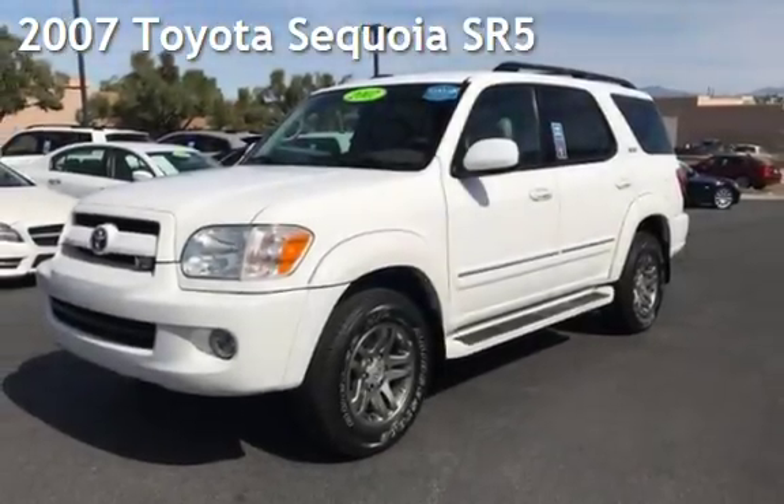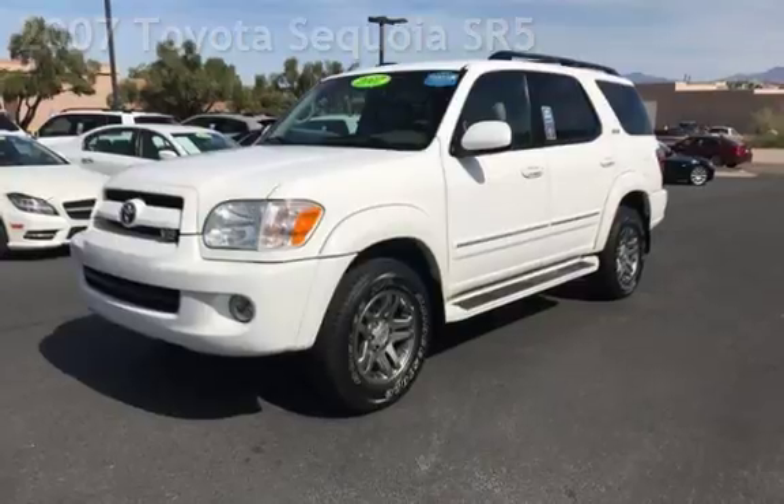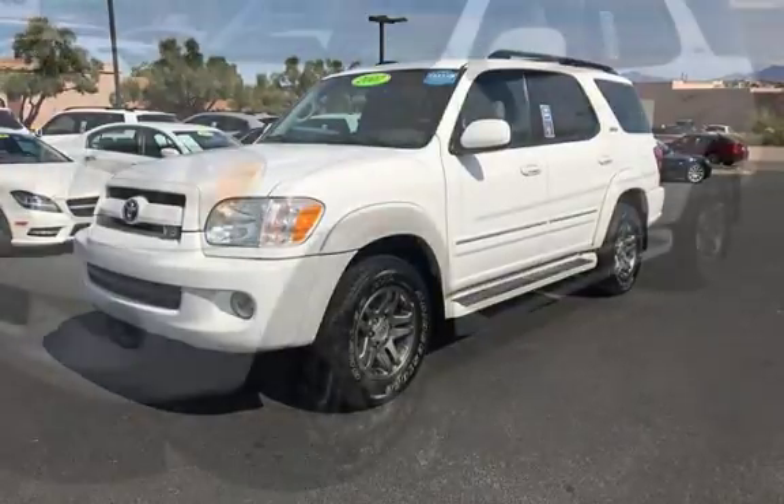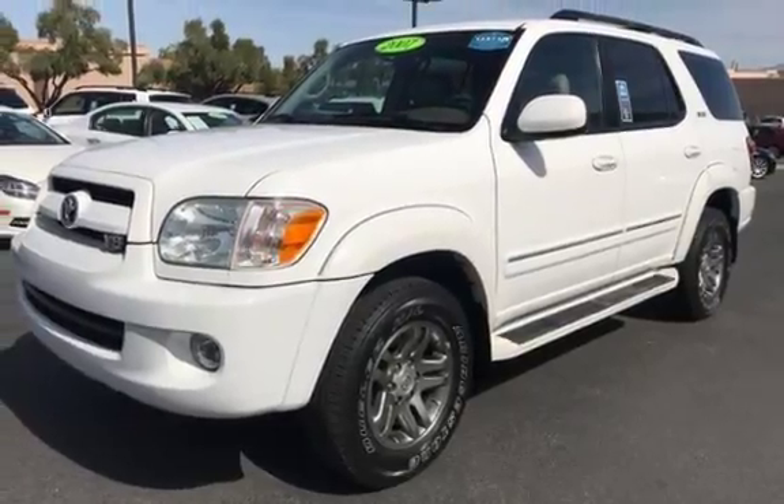Presenting a pre-owned 2007 Toyota Sequoia SR5. This four-door SUV has an eight-cylinder, 4.7-liter V8 engine, with rear-wheel drive and an automatic transmission.